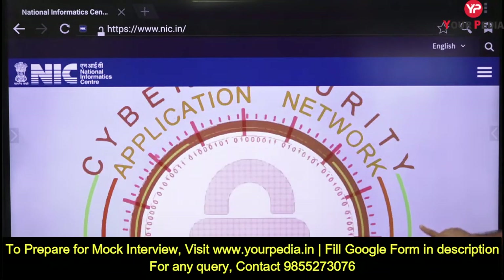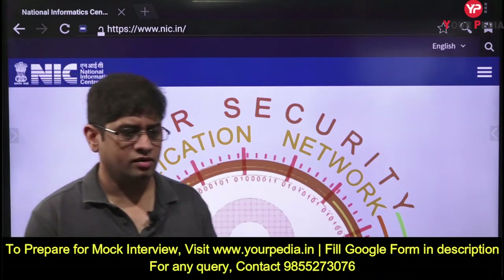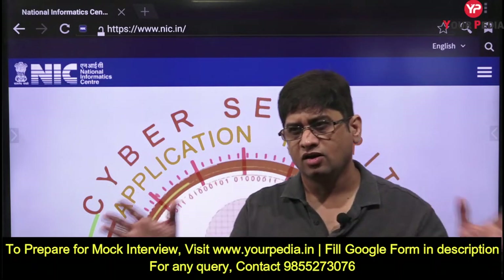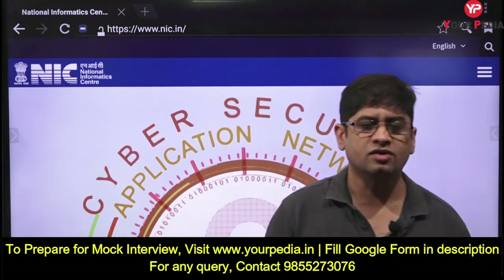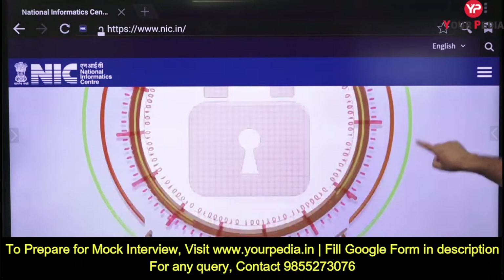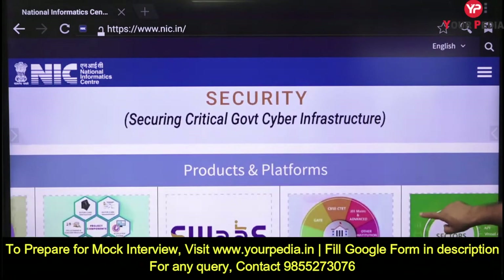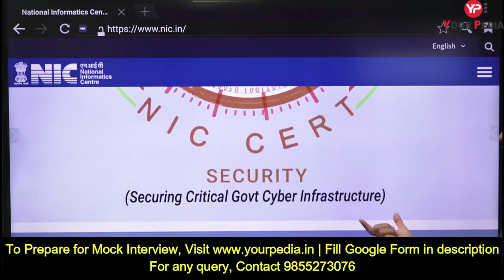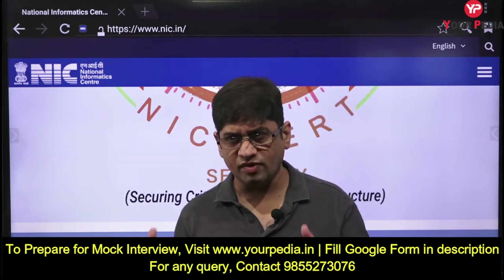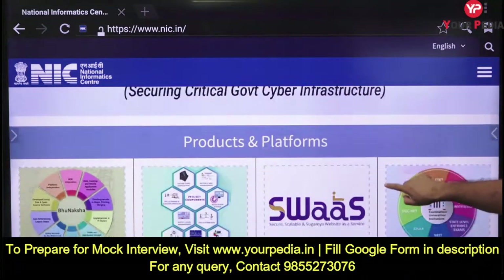There is also IoT and information-related services. Cyber security is a very big topic of debate nowadays. As a computer scientist or electronic engineer, what do you mean by cyber security? What are its benefits and disadvantages? NIC's CERT is responsible for securing the critical government cyber infrastructure. How can NIC prevent breach of critical government information?